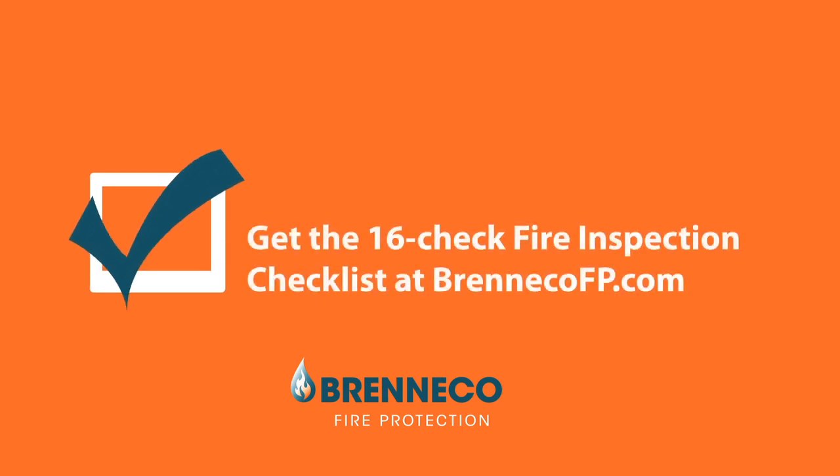Complete Brenneco's Fire Inspection Checklist online to find out what you're doing right and how you can improve.